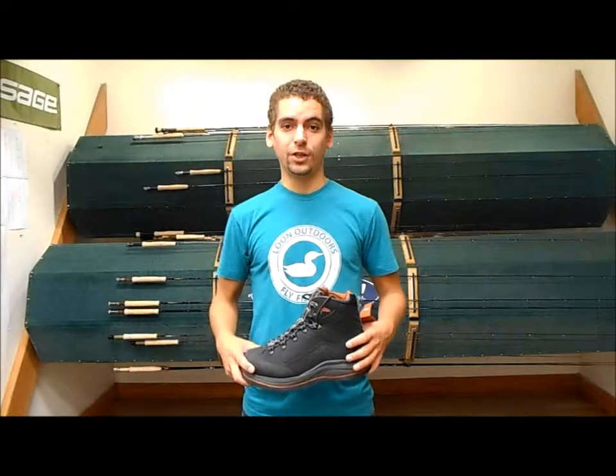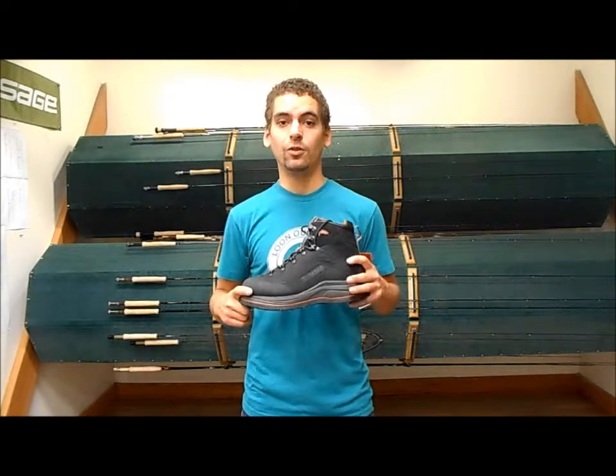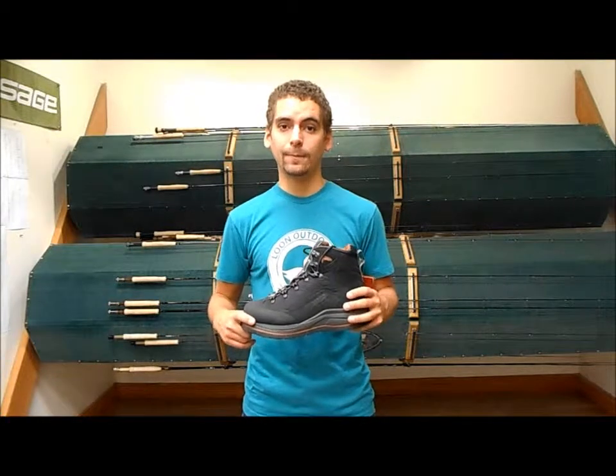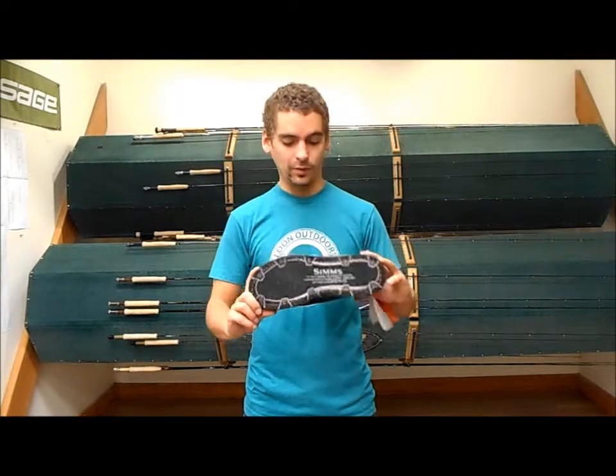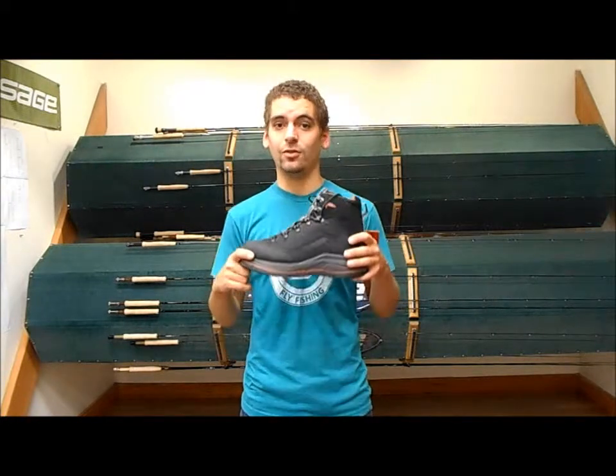Hey guys, Jason at the Kingfisher Fly Shop in Missoula, Montana. Today I just got in the new Vapor boot, which is new to the Spring of 2015 product line. I'm pretty stoked about these guys. For a hybrid between a hiking boot and a wading shoe, these guys are it.